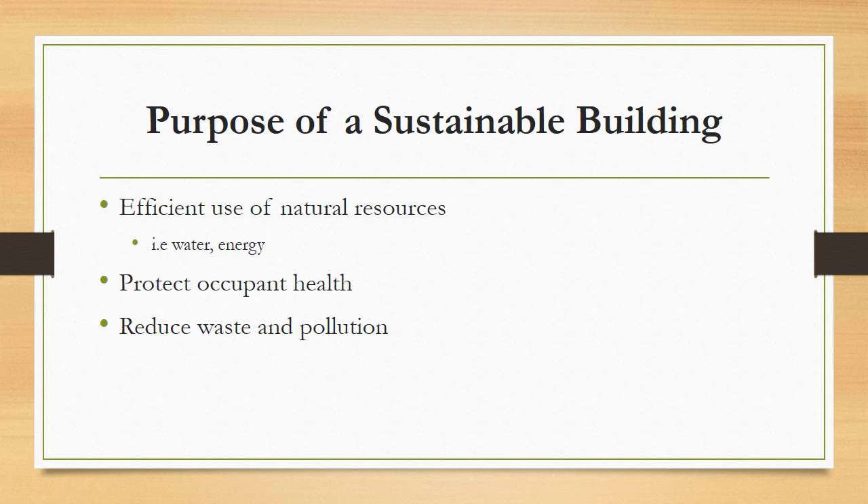What exactly is the purpose of sustainable building? The main purpose is to use natural resources more efficiently, like water and energy, to protect the occupant or human health in that building, as well as to reduce waste and pollution.